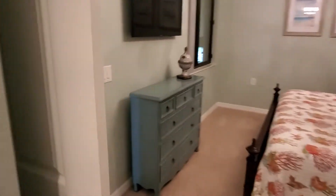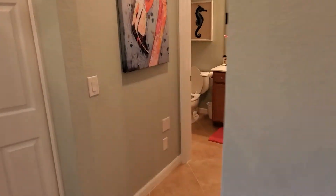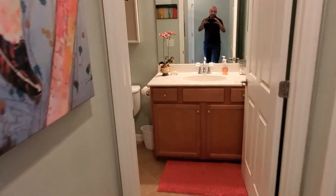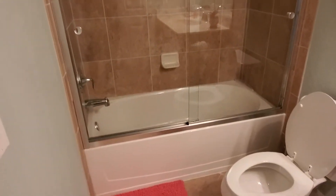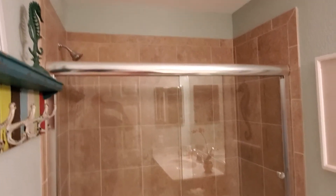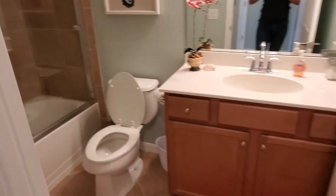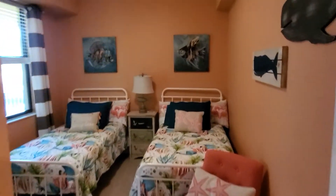Coming back across the entryway, here is your guest bedroom and guest bath. The guest bath has been upgraded with a glass shower door, which is a really nice touch, along with the commode and single sink. Then you have the guest bedroom with the twin beds.